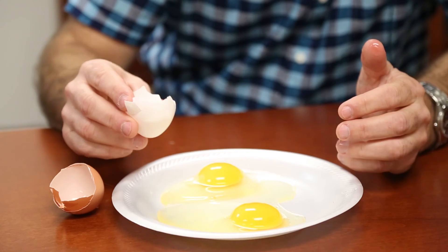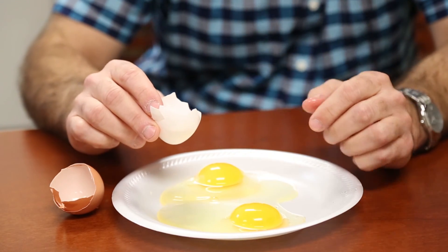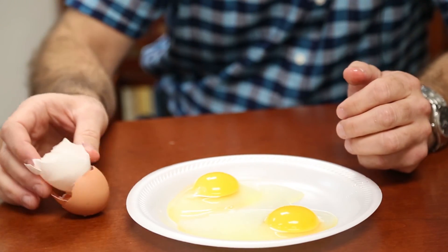The nutrition of the hen could cause a few minor changes, especially in yolk color. But the color of the egg shell is not really related to nutrition.